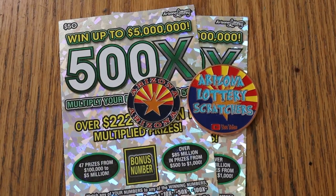What's up, YouTube? AZ Scratchers here with another little scratching session, and we're doing today a pair of the biggest of the big boys, the $50 500X.